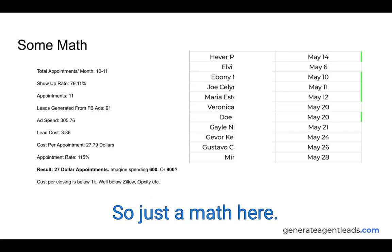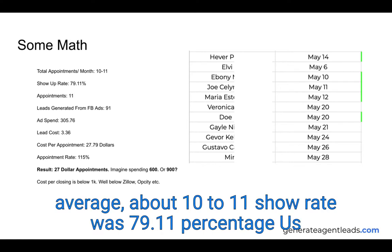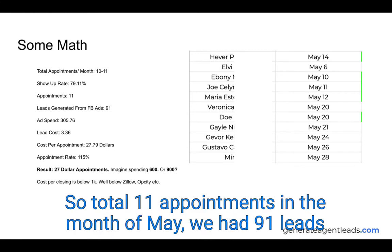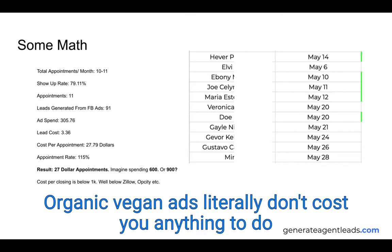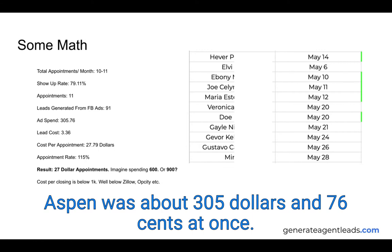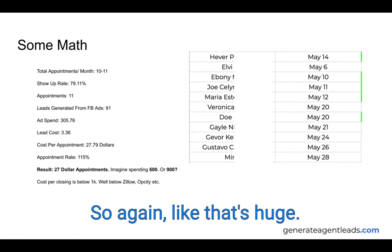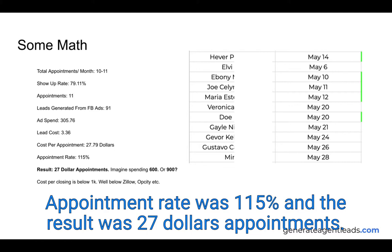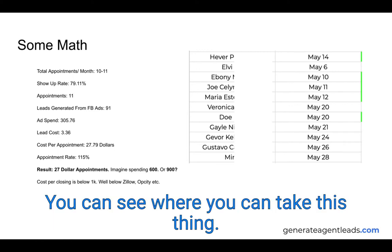Here's some math: appointments booked in the month of May — total appointments on average were about 10 to 11. Show-up rate was 79.11%, so total appointments that showed were 11 right. We had 91 leads generated from Facebook Ads. Total ad spend was about $305.76. Cost per lead was $3.36. Cost per appointment was only $27.79. That's huge — $27 appointments with people that want to speak real estate with you. The appointment rate was 115%. Imagine if they spent $600, $900, or $5,000 in a month on advertising — you can see where you can take this.